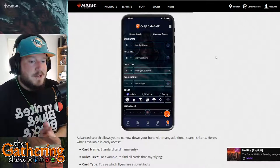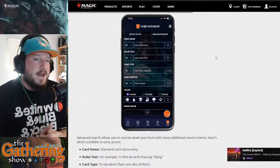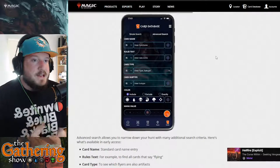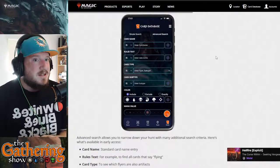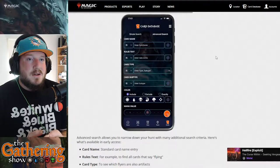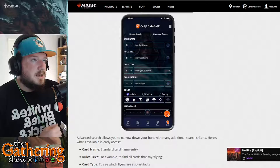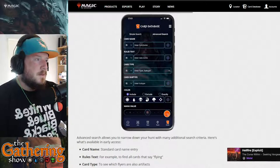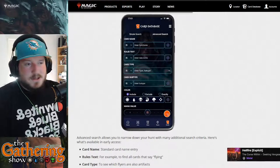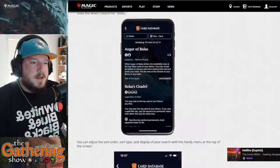I would much prefer the Dragon Shield app over any other app right now — it's very easy to scan things and very easy to look at market prices. Anyway, that's the gist: Magic has updated their companion app to include the card database.